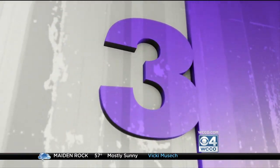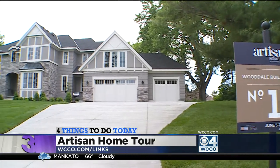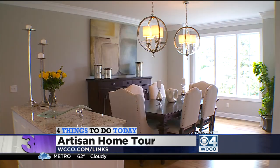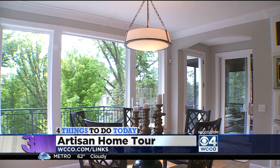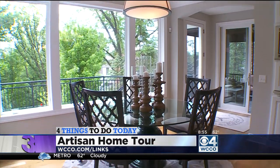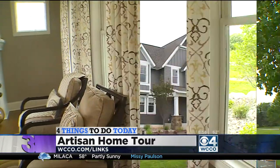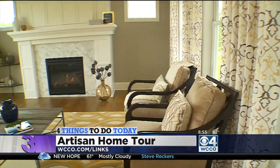Time for a home tour! Going on for three straight weekends, the Artisan Home Tour features 22 of the region's most exquisite new and remodeled homes. Tours go from 1 to 7, both today and tomorrow. Single home tickets are $5, or you can purchase a tour ticket for $30. Discount information has been posted at WCCO.com slash links.